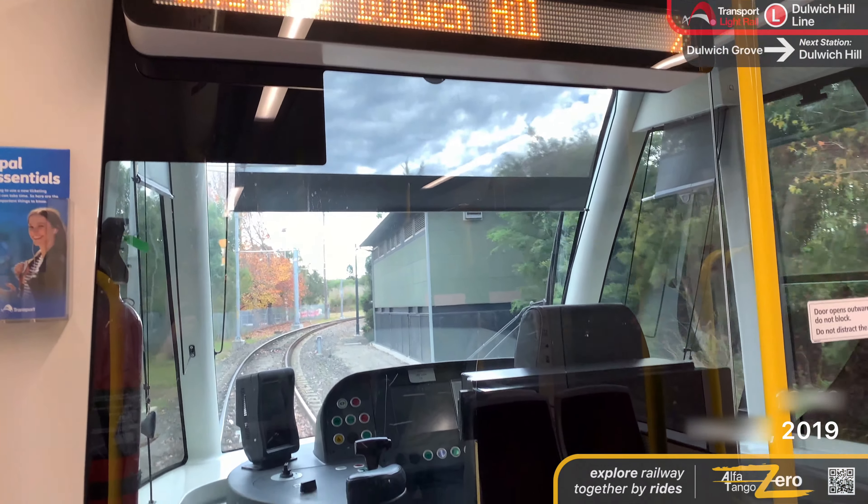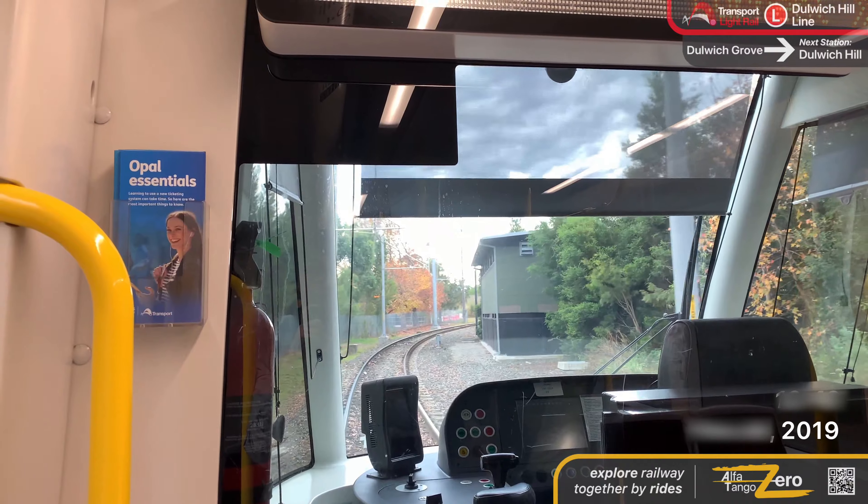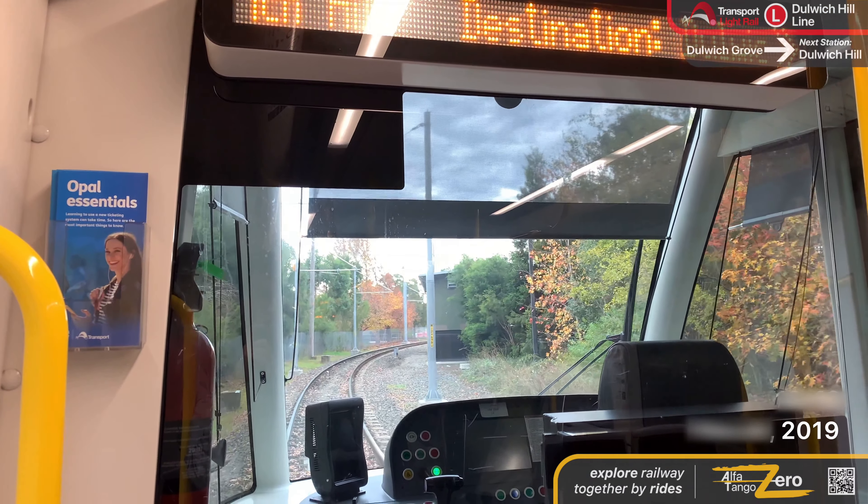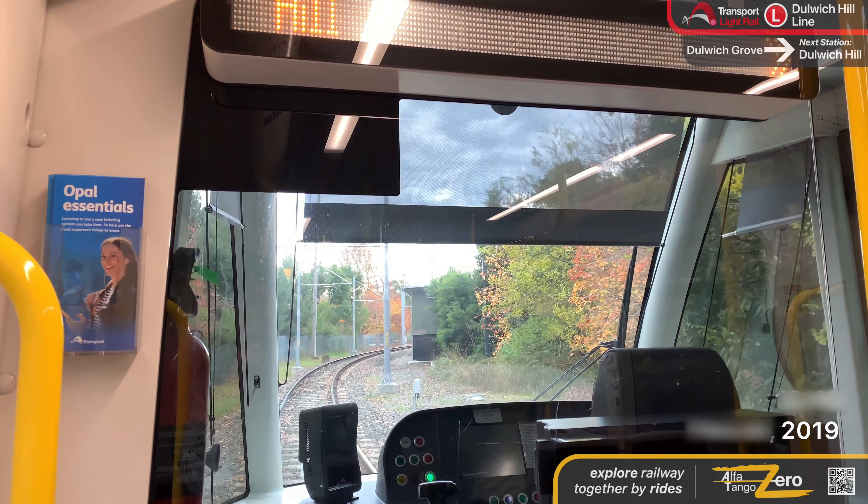The next stop is John Street Square. The next stop is Fish Market. Alight here for the Sydney Fish Market and the buses to Victoria Road from Miller Street.